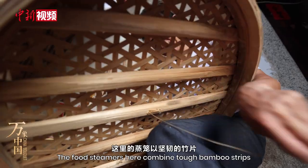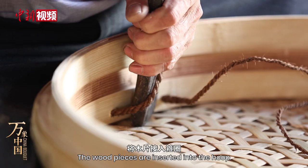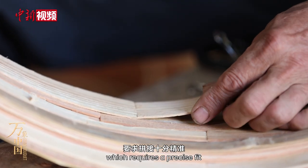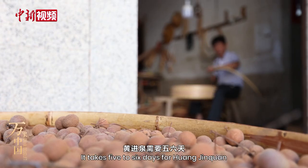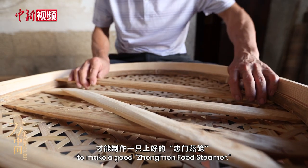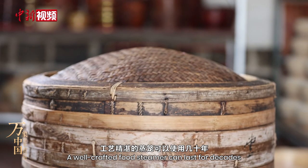The food steamers here combine tough bamboo strips with flexible bands of china fur. The wood pieces are inserted into the hoop, which requires a precise fit. It takes five to six days for Huang Jinxuan to make a good Zhongmen food steamer, and a well-crafted food steamer can last for decades.